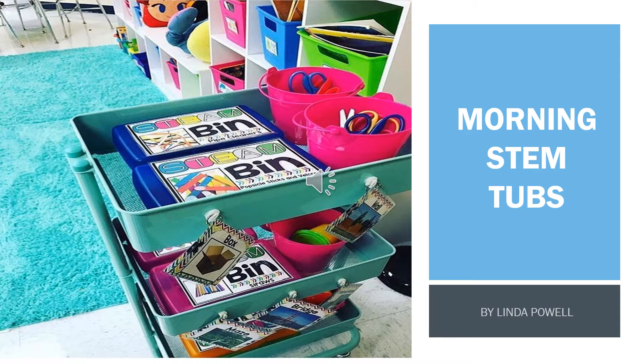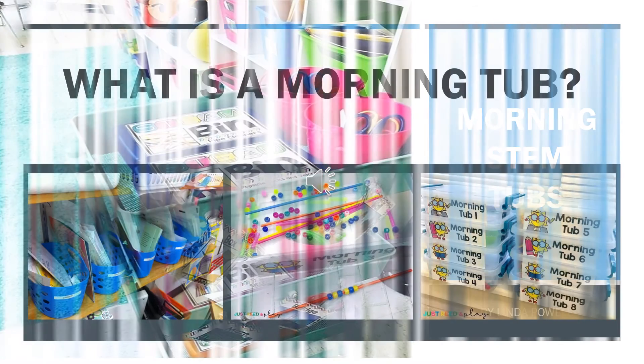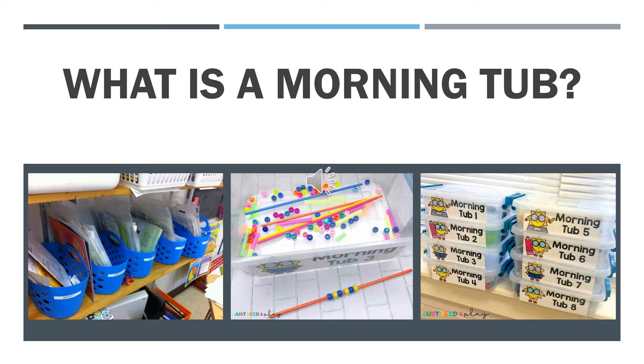Morning STEM tubs by Linda Powell. Morning tubs provide open-ended play. Much of the school day for children involves following directions and performing tasks in a particular way. Working with morning tubs, students get that much needed freedom to play and explore on their own, independent of adult guidance and direction. A morning tub is a great way to offer this play-based opportunity to explore, create, and communicate. This is a non-threatening way to start the day. Morning tubs help reduce the length of your morning routine, get students excited about the day, and also encourage collaboration.